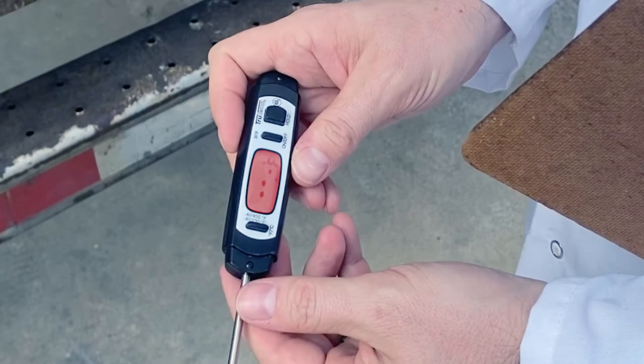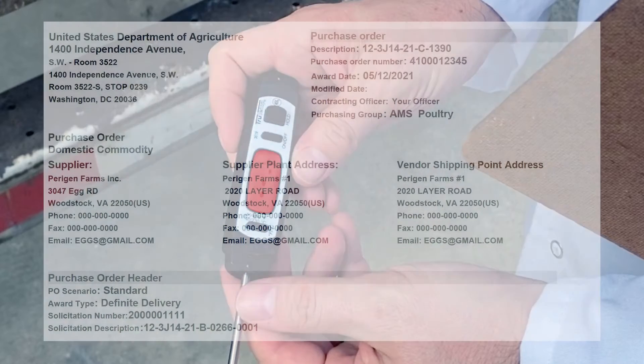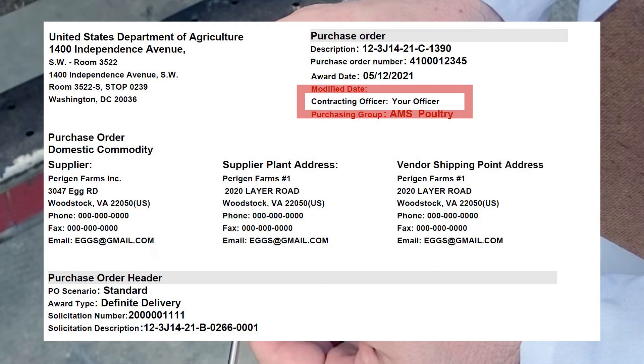If there is a problem with the temperature reading, contact the commodity procurement contracting officer for guidance prior to rejecting the shipment. Keep the doors closed, do not unload any cases, do not attempt to take the temperature of individual eggs or packaging, and follow guidance from the contracting officer.